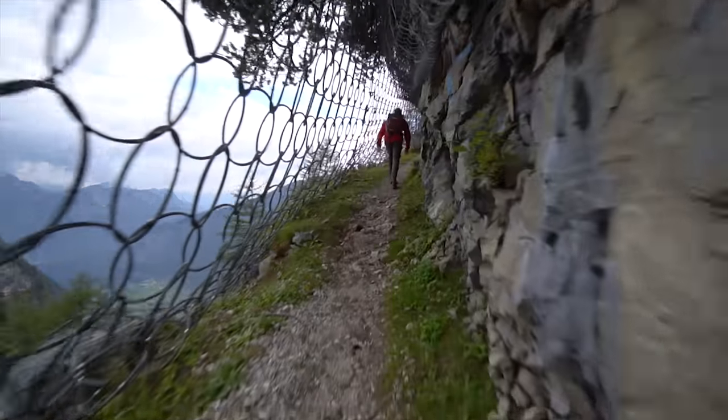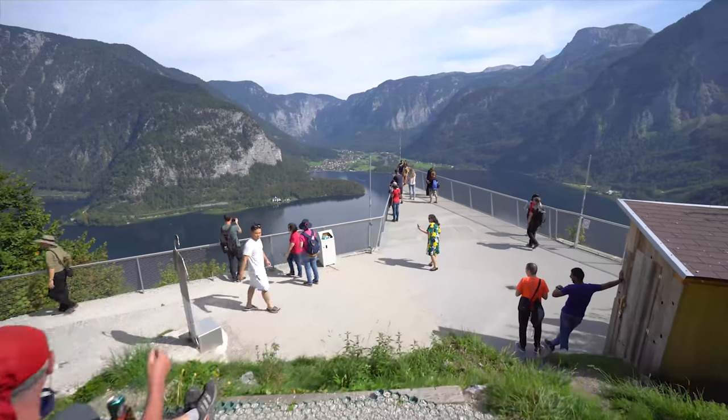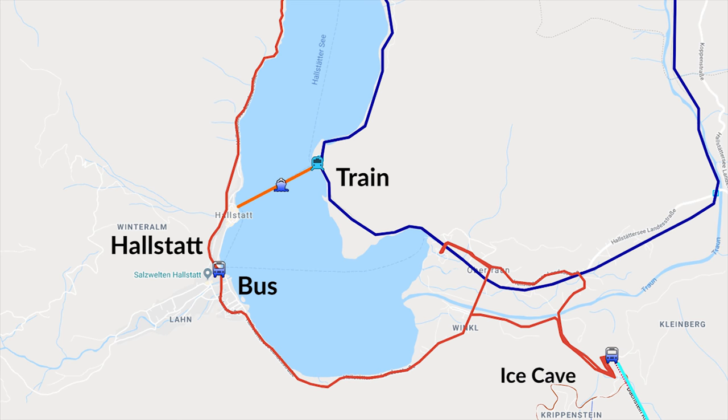This video will cover our round-trip recommendation from Salzburg in great detail. Overall, the bus is faster and cheaper, and compared to the train which drops you off on the wrong side of the lake requiring a ferry ride, the bus continues through town and lets you see the ice cave.